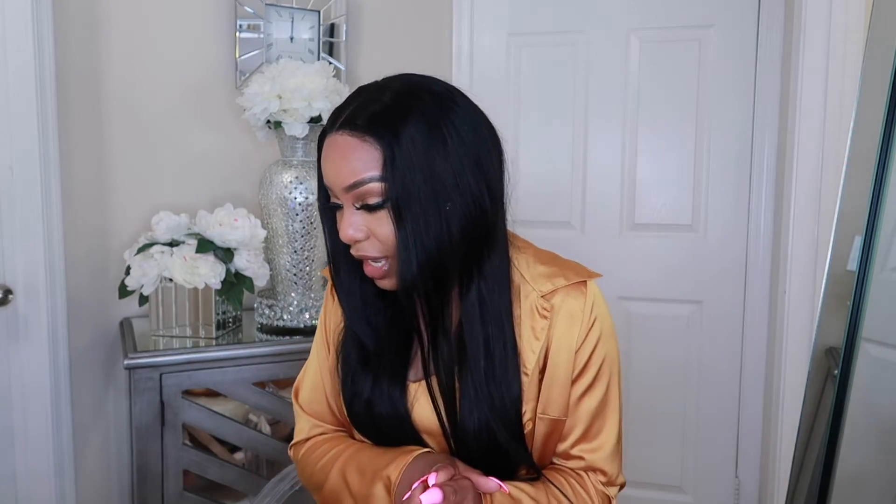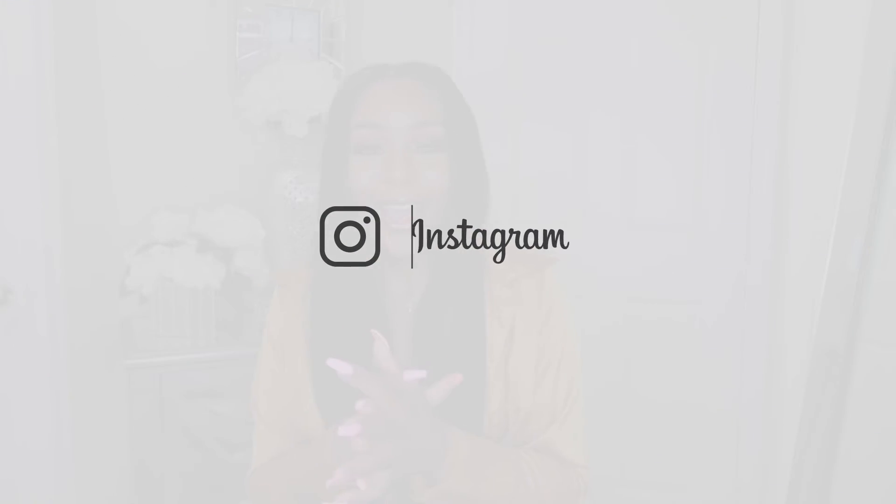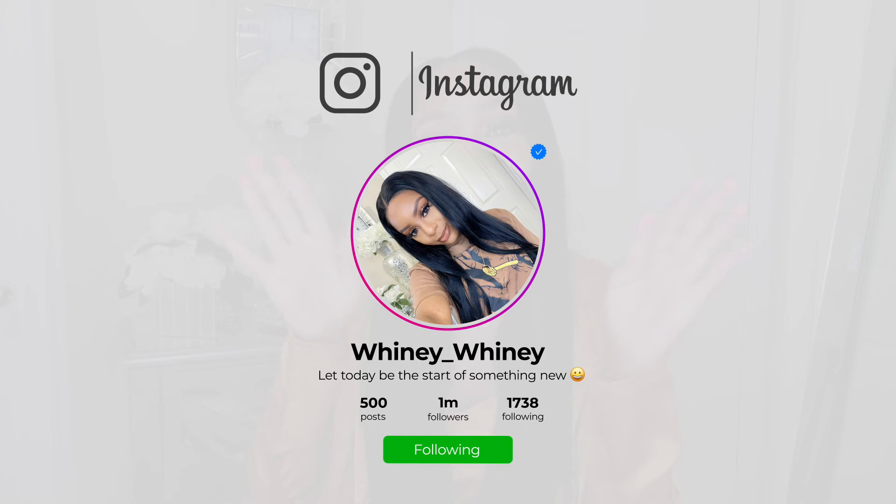I think that's everything on here — that's all my top favorite fragrances. Thank you guys so much for watching and I'll see you in my next video.